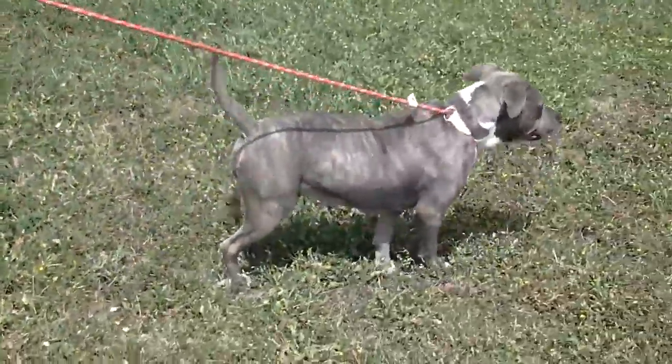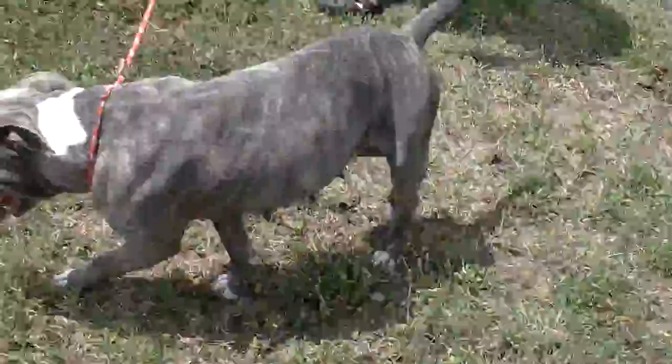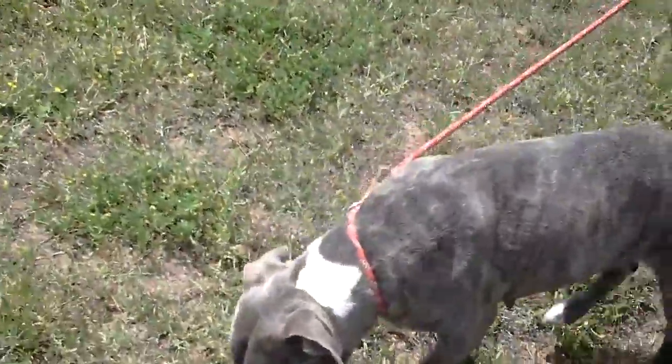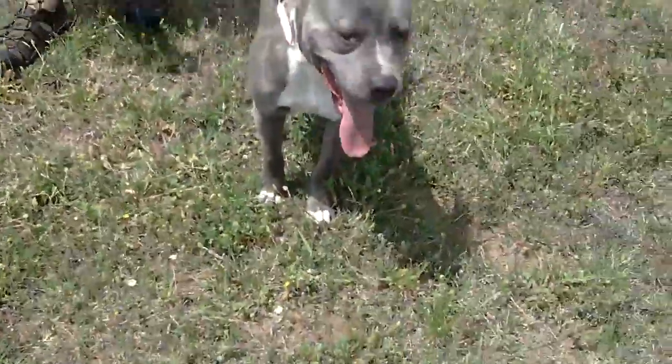Gracie gets along with most dogs at the facility. Even one of our most dominant male dogs she got along with. There are some females — just like people, there are some dogs that she doesn't get along with — but she does get along with most dogs. She is good on a leash. She is currently residing in a kennel with another dog, though I can't remember who it is.